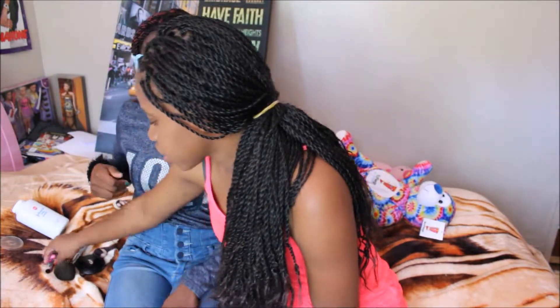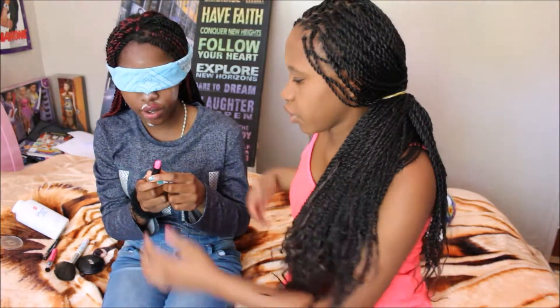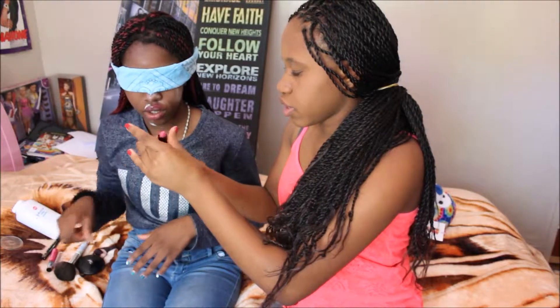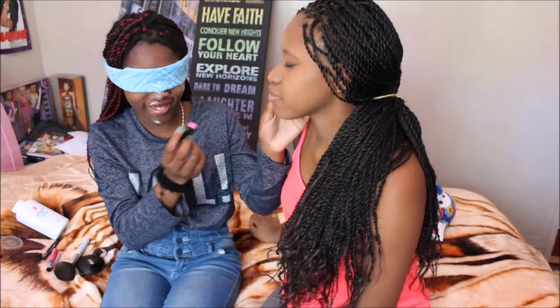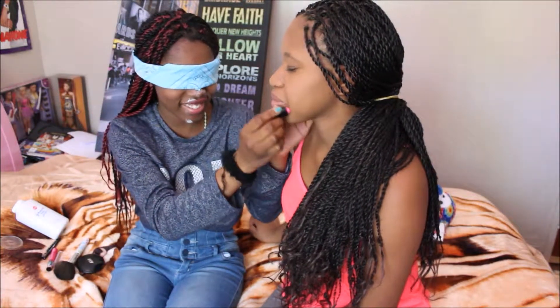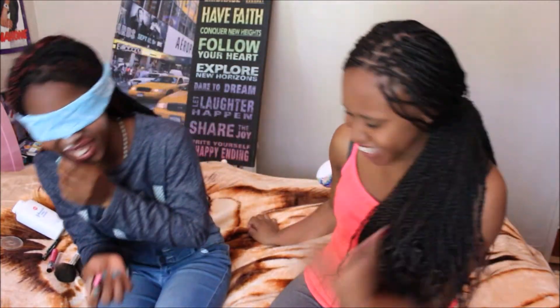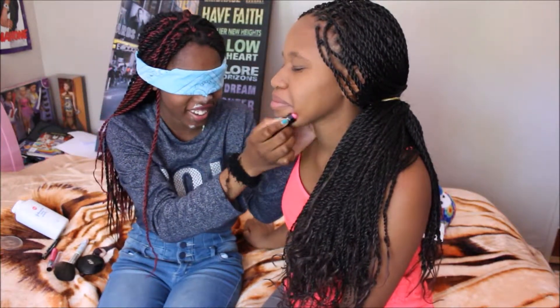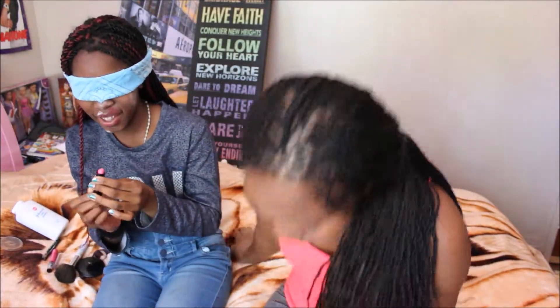Which one? The lipstick. Is this okay? Open it. Oh my god! I think your lips are somewhere — I don't know what this is. Okay, your lips have a little gloss now. Here you go, you can close it.